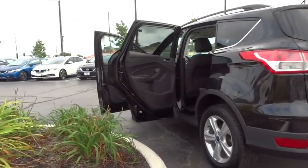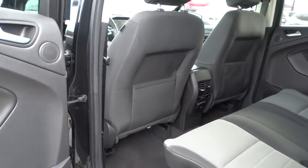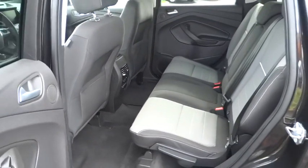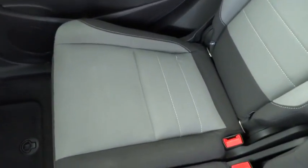Fog light, power windows, rear window defroster, CD player, compass, trip computer, brake assist, panic alarm, overhead console, remote keyless entry, tachometer, driver vanity mirror, tilt steering wheel.